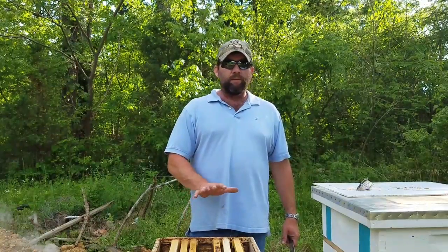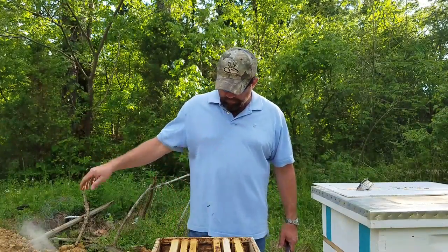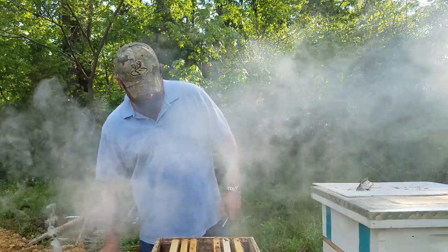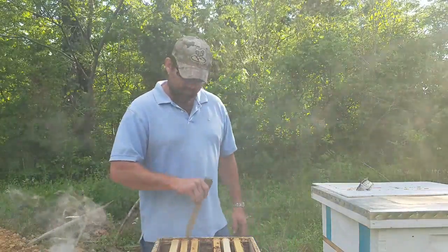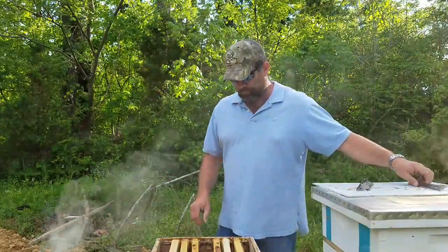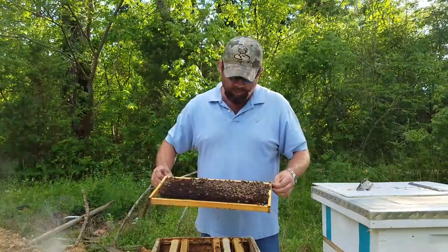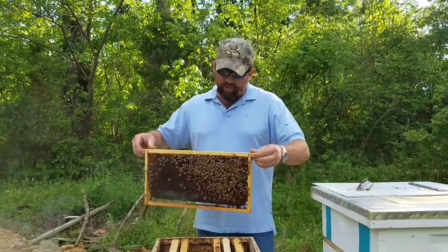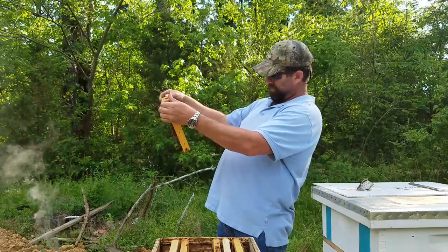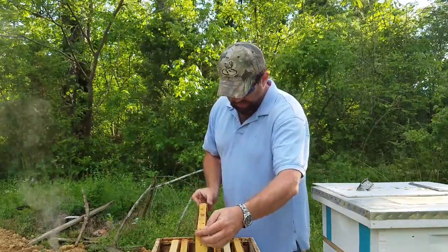These bees went in the first Friday of April, and the queen was put in the first Saturday. I'm not impressed with her. That's just a pitiful brood pattern. There's eggs and larvae — I mean she's getting there slowly but surely — but that's just the difference.